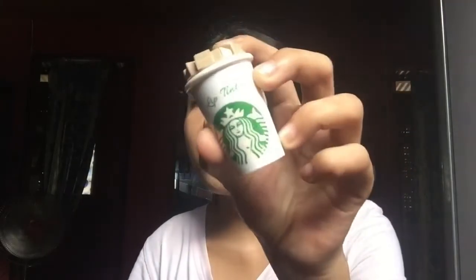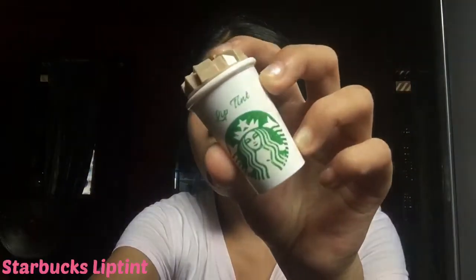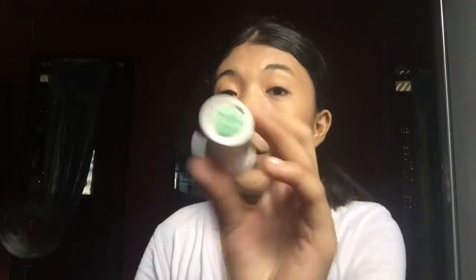So let's go to my lips. I regularly use two lip products. I use a lip tint and also a Starbucks lip product. This shade is from Columbia All 4. I'm gonna use a little bit.